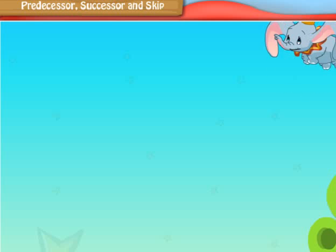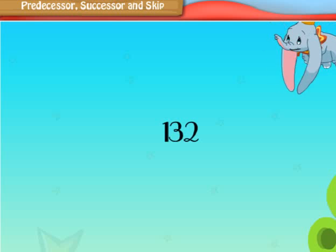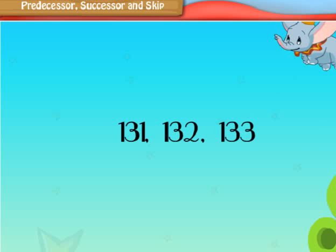Consider the number 132. What is the number that comes just before 132? Yes, it is 131. Now, what is the number that comes just after 132? It is very easy. It is 133.